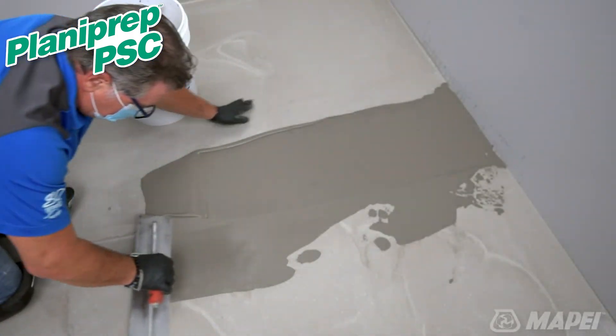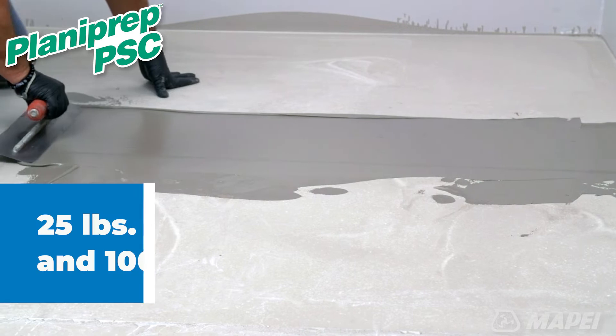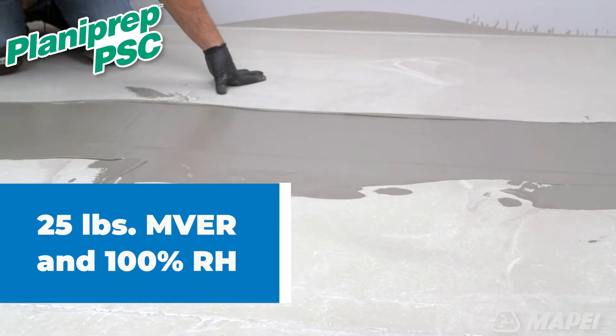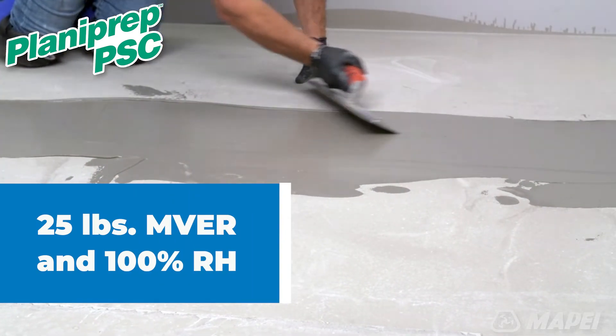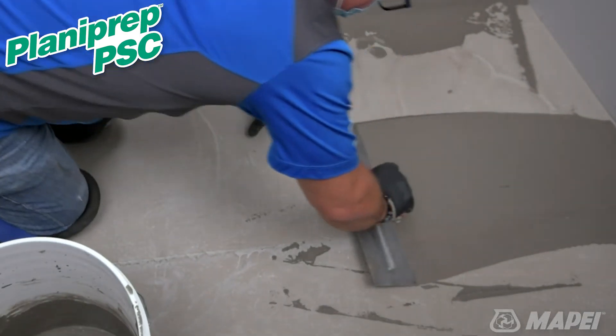Planiprep PSC can be used on high moisture content concrete slabs with up to 25 pounds in moisture vapor emissions and 100% relative humidity. Planiprep PSC comes with additional benefits.